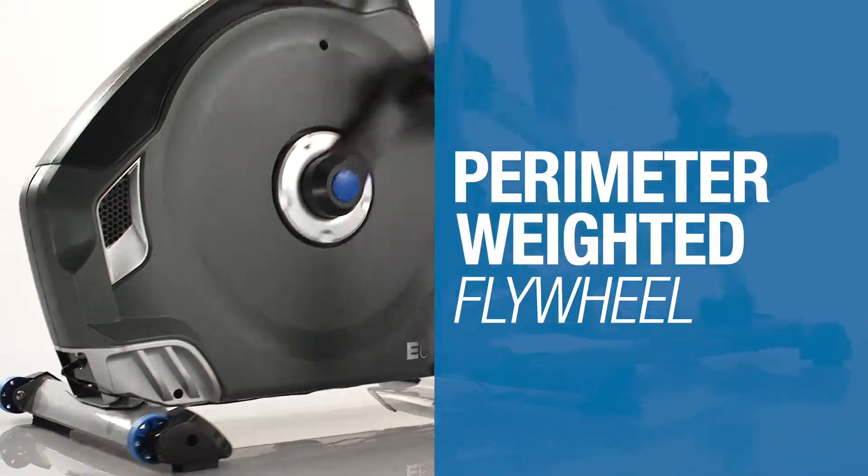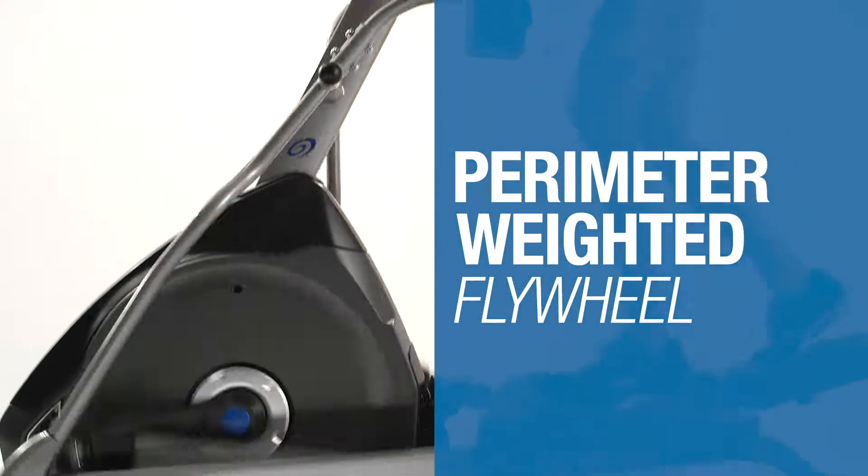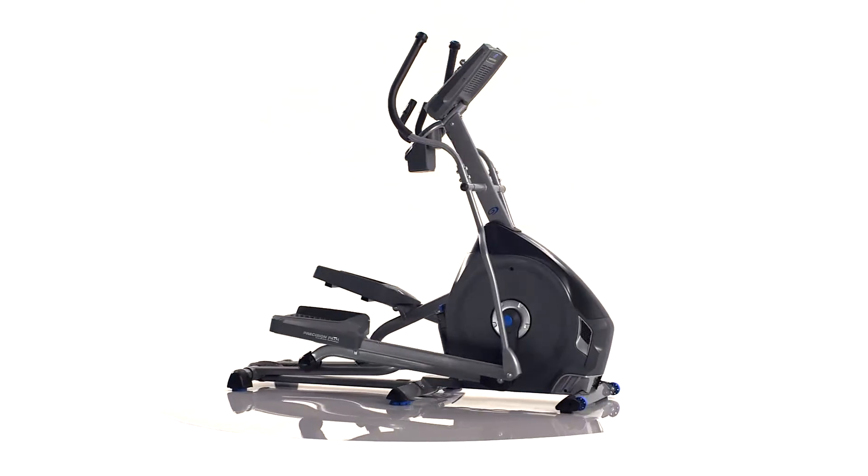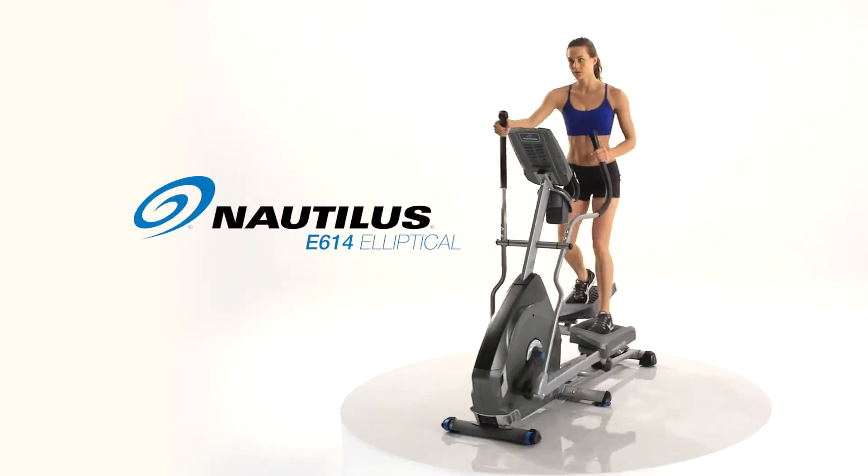Features like the high-speed drive system and perimeter flywheel deliver smooth workouts and maximum results, as well as high-quality in-console speakers set the E614 apart. The standard of fitness — that's the new Nautilus E614.